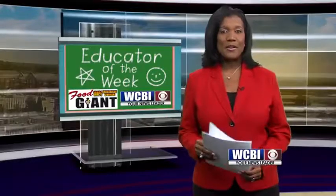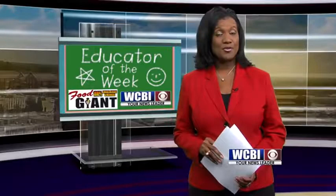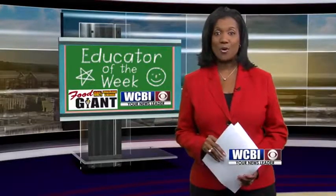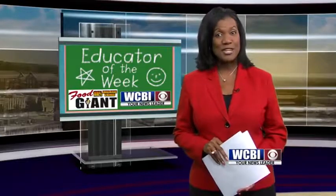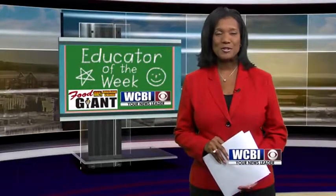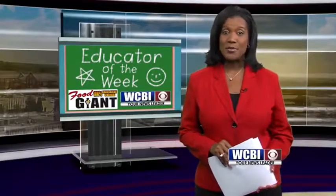All right Keith, thanks a lot. In the third grade, students begin to learn their timetables, and when the numbers don't add up, you can guarantee that one teacher won't stop until her students get the right answer — even if they use their fingers and toes to do it. WCBI's Renee Skinner introduces us to our Educator of the Week.